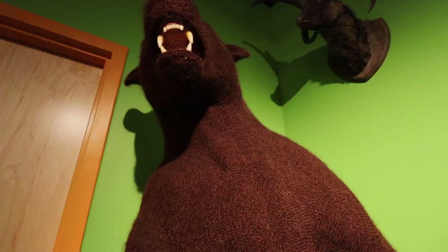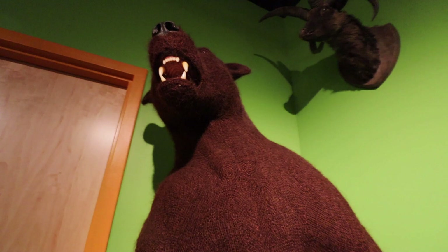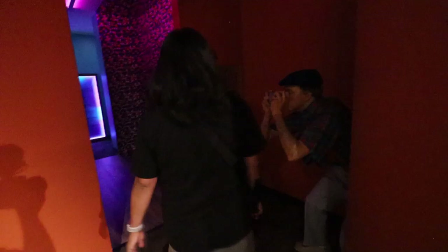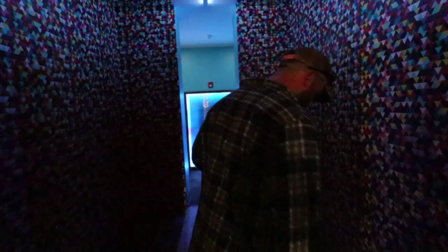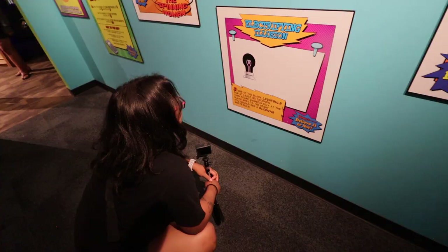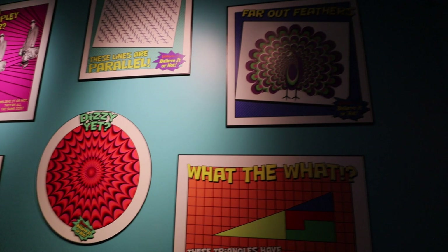Believe it or not, this is actually a crocheted bear — a thing called crochet-dermy bear. A very unique way of creating animals, and if you look up close it's wild how much work went into this guy. Right past him and into the infinity room. What's so special about the infinity room? It just goes on and on forever and ever. A few more illusions here — again, you're going to have to come check these out because they don't translate as well on camera. Typically when you leave a Ripley's you leave through a tunnel — well, this is their tunnel.